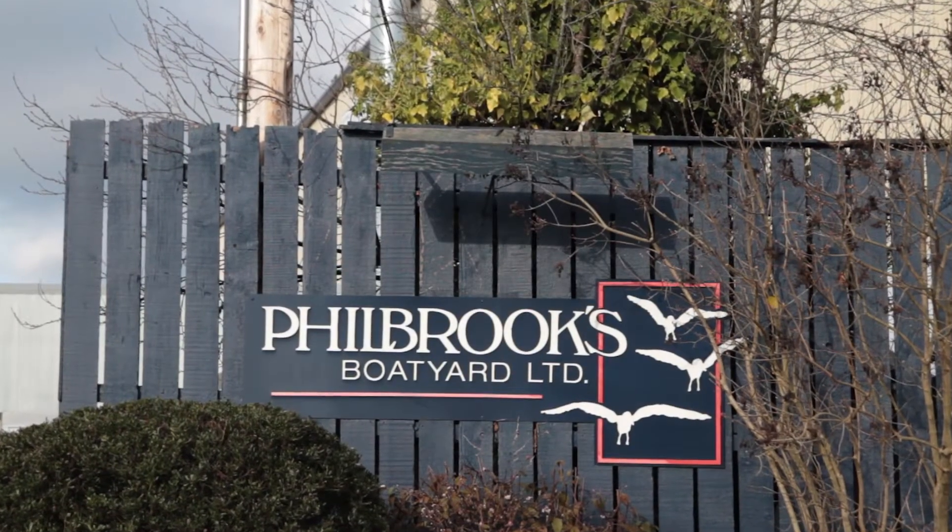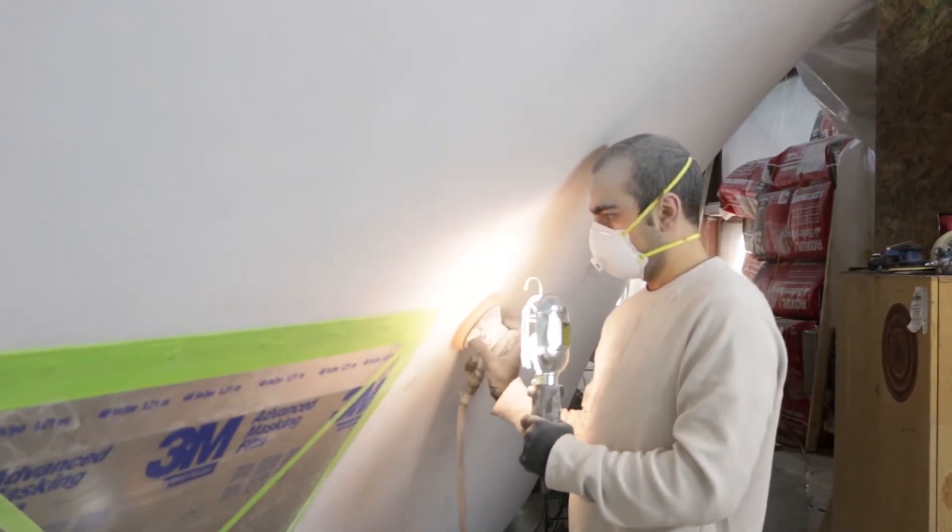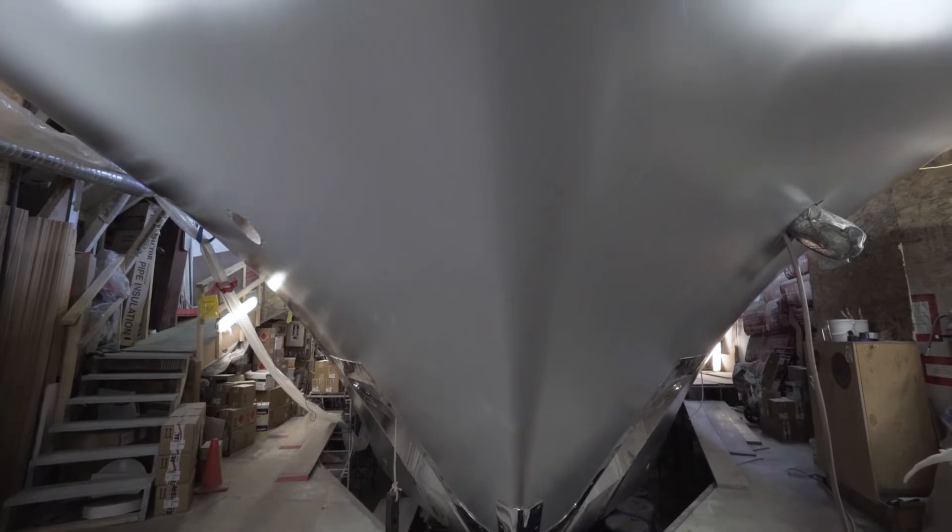Facilities are a factor. At some point the boat is going to have to be enclosed in a building for refinishing on the exterior. Philbrooks is unique in having one of the larger buildings that allows us to put a project that size completely inside and control the climate.